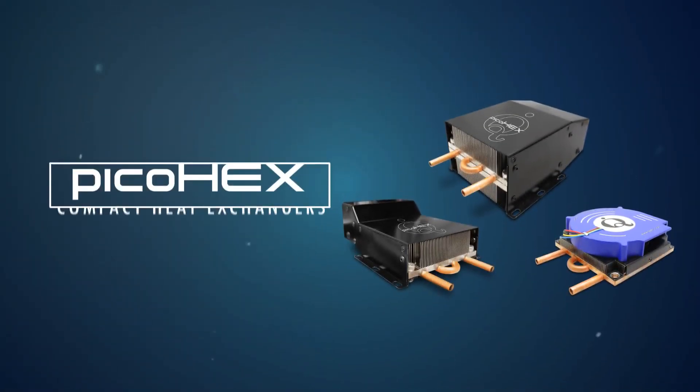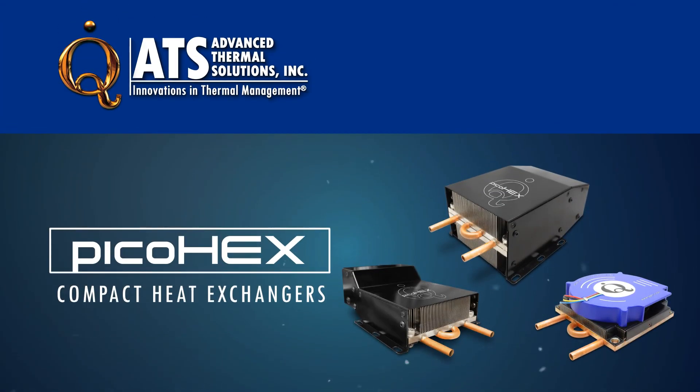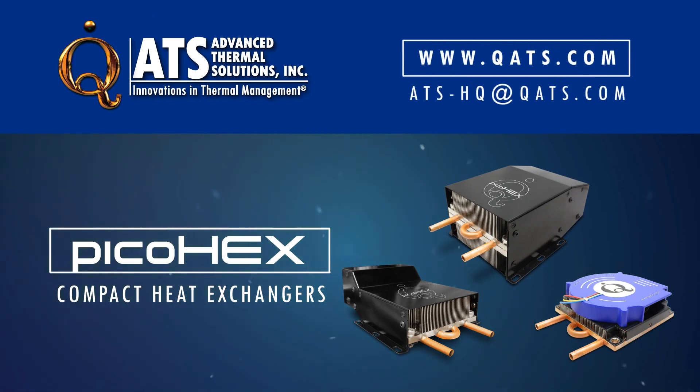For more information on the PicoHex line of compact heat exchangers or other liquid cooling products, please visit our website or contact us at ats-hq@qats.com.